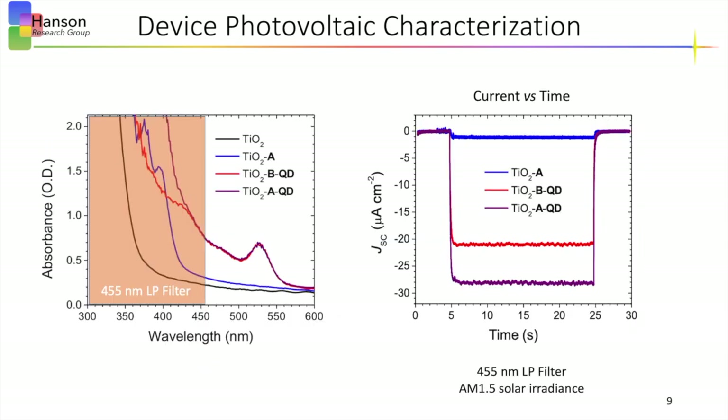To do this measurement, we used a 455 nm long pass filter to selectively excite the quantum dot sensitizer as shown on the left. We then performed a current versus time measurement monitoring the short circuit current produced by the device over time. A shutter is used to turn the light on at 5 seconds and off again at 25 seconds. You can see the current produced for each device when exposed to the light, where the blue curve shows the acceptor only device, the red curve shows contributions from the quantum dot sensitizer, and the purple curve shows the upconversion bilayer device, which resulted in a photocurrent that is 1.5 times the sum of the individual components, indicating an additional pathway towards current generation within that device.